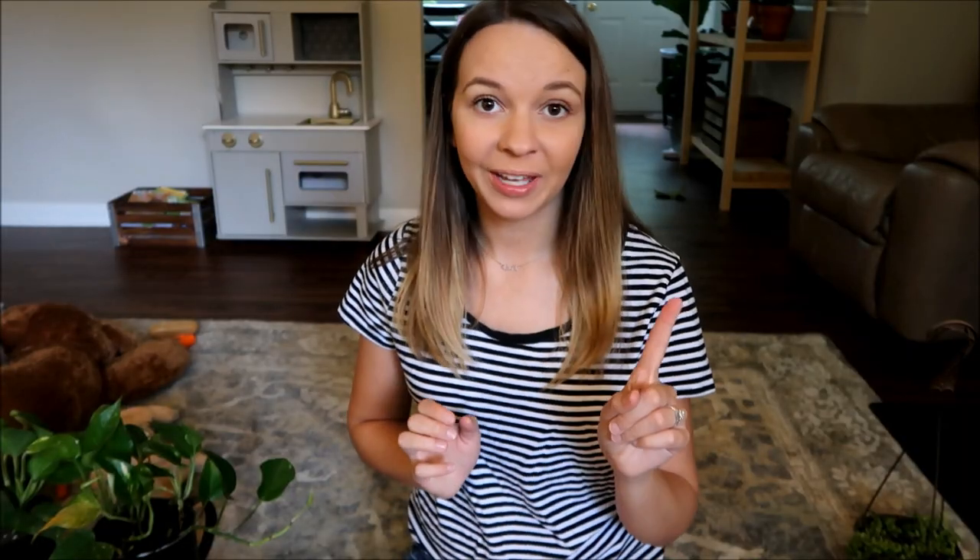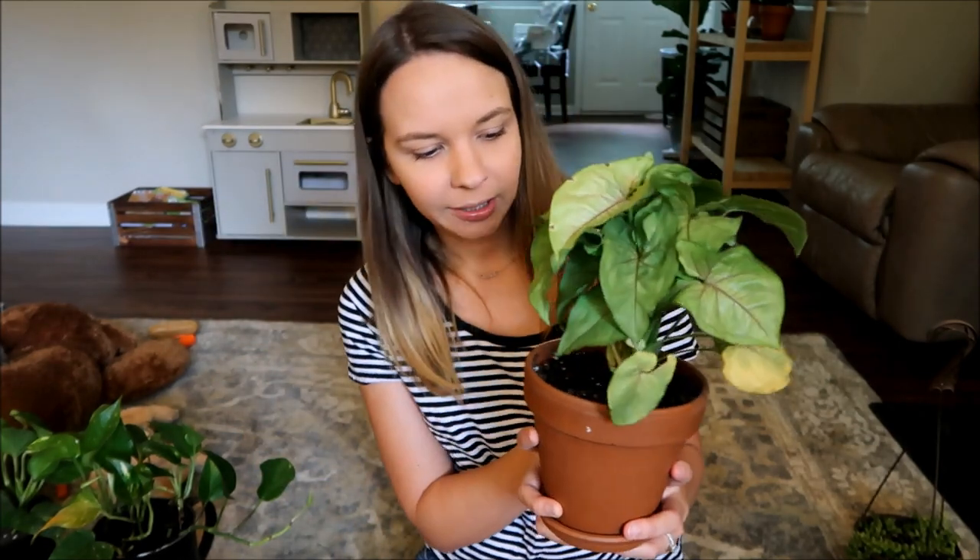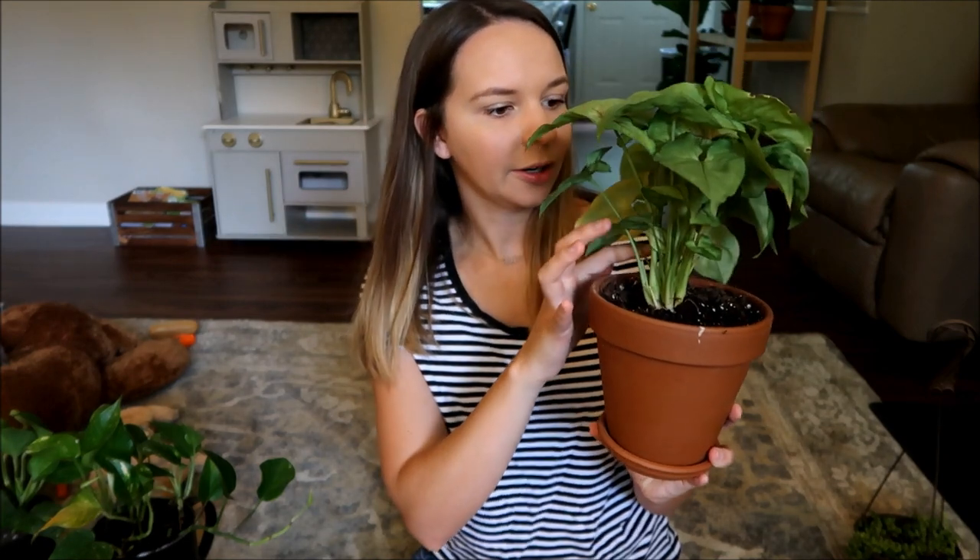I forgot about one more plant to show you guys — I guess that makes ten plants all together, which probably makes me crazy. This last one is an arrowhead plant. It's pretty cute and it is growing a ton of new leaves underneath and seems to be doing pretty well so far.